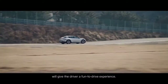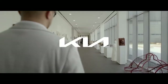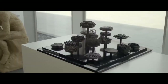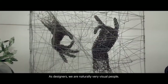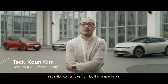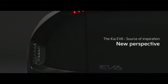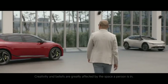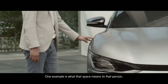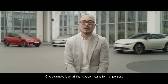Kia unveiled the EV6, the first model of the EV series of exclusive electric vehicles, through the digital world premiere — the world's first reveal. Inspiring every journey, we introduce the diverse customer experiences of the EV6. The EV6 is a model that symbolizes Kia's newly reborn brand slogan, 'movement that inspires,' and is the first dedicated electric vehicle to present a blueprint for next-generation mobility based on the mid-to-long-term business strategic plan S.